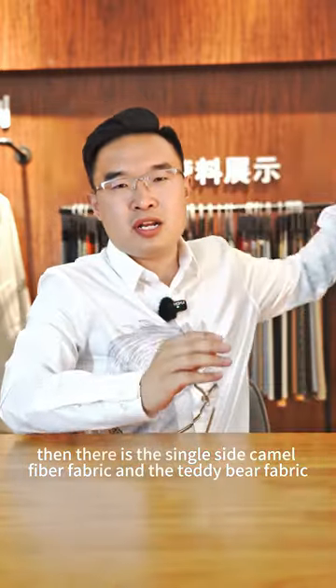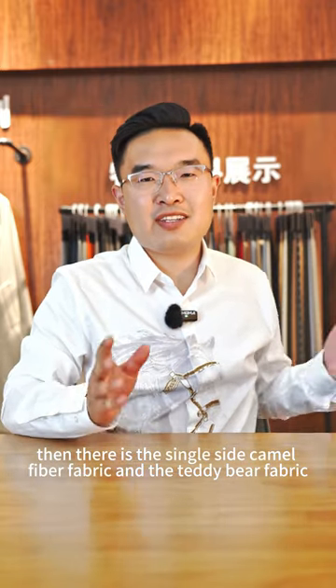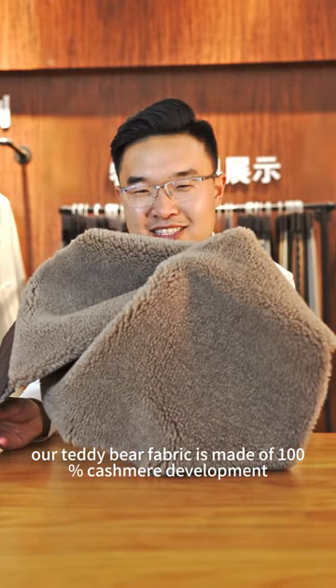Then there is the single side camel fiber fabric and the teddy bear fabric — especially the teddy bear fabric. Our teddy bear fabric is made of 100% cashmere development.